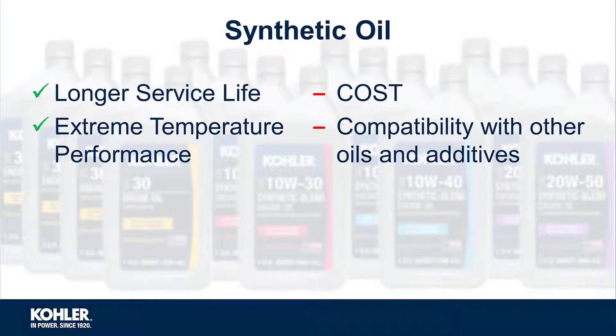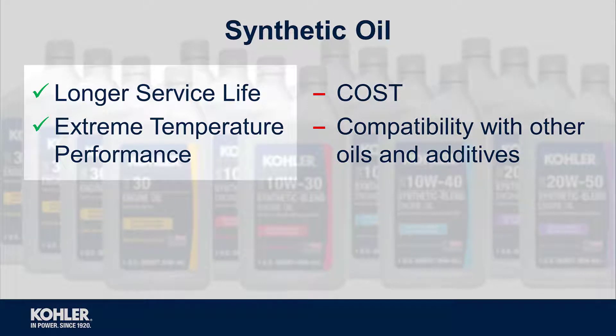When comparing equal conditions and formulations, synthetic oil typically allows a longer service life and performs better at extreme temperatures.